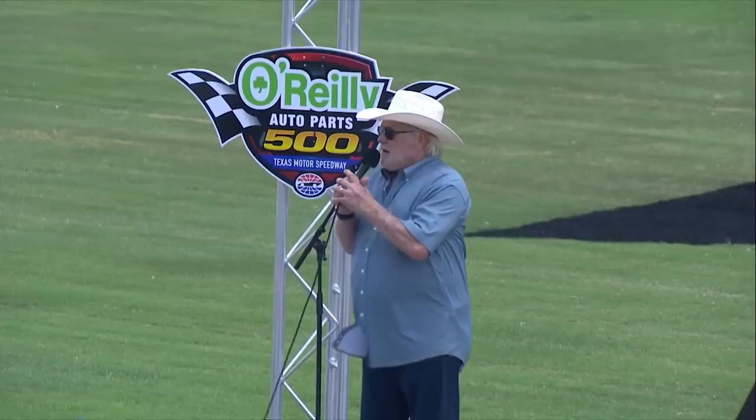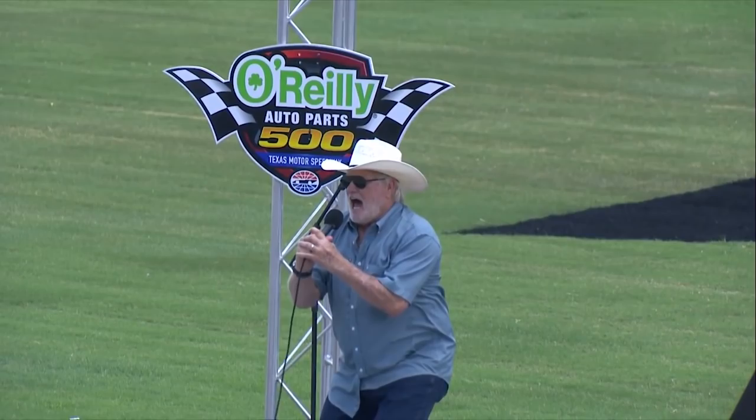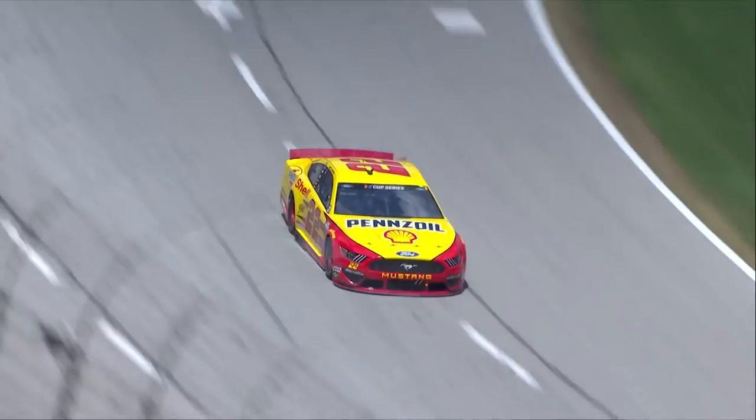Today it's Texas Motor Speedway, and it has been Kevin Harvick's playground as of late. Drivers, start your engines! We're back to racing.